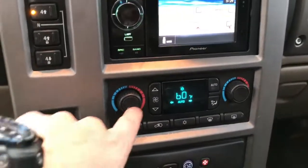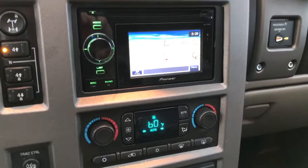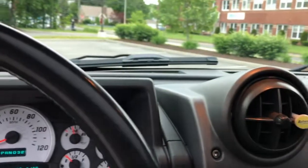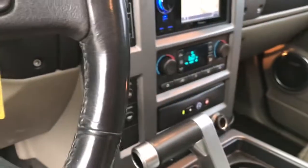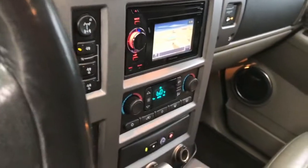It's got a Pioneer aftermarket head unit with navigation on it. One other thing I want to point out — it does need an AC compressor. The AC compressor isn't working right now, so the AC does not work. But everything else works: all the lights, four-wheel drive works, the radio works. It's got an iPod hookup — I use a cable right here from the radio. It's set up for an iPhone 7 and you can play your music through the radio and charge your phone at the same time.